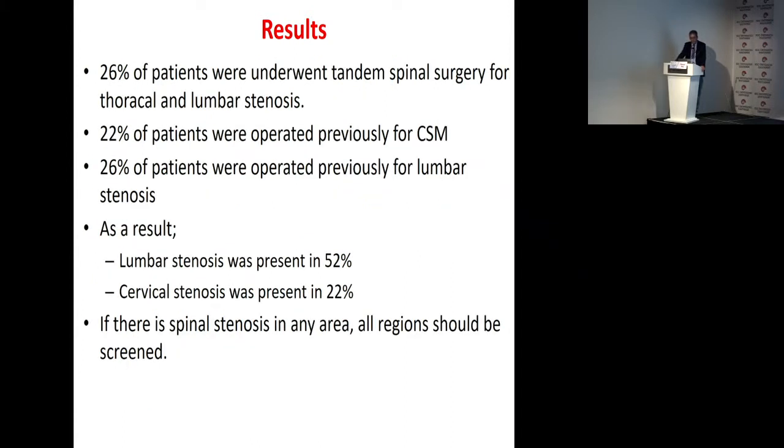Twenty-six percent of patients underwent combined spinal surgery for thoracic and lumbar stenosis. Twenty-two percent of patients were operated previously for cervicogenic myelopathy. Twenty-six percent of patients were operated previously for lumbar stenosis. As a result, lumbar stenosis was present in 52% and cervical stenosis was present in 22%. If there is stenosis in any area, all levels should be screened.